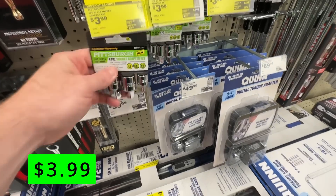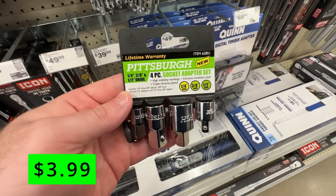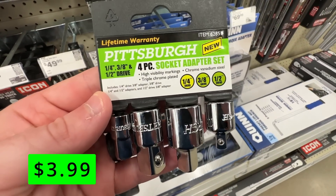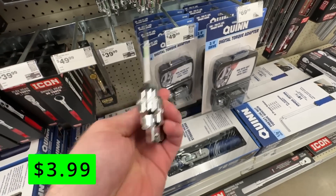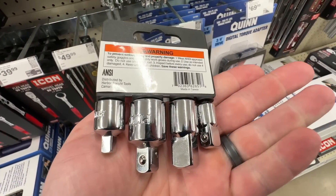This four-piece Pittsburgh socket adapter set is on sale for just $4. It features nice, big, easy-to-read markings so you can quickly grab the right size. It includes adapters for three-eighths, half, and quarter-inch drivers.